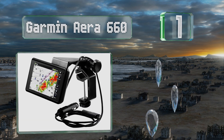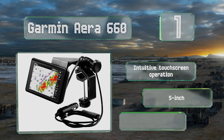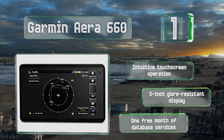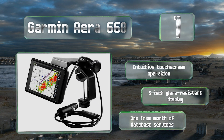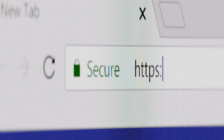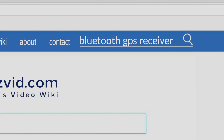Taking the top spot on our list, a particularly full-featured model, the Garmin Aera 660 is designed specifically for aviation use, adding extensive visual functionality to the cockpit including 3D terrain and obstacle tracking, ADS-B traffic, and easy-to-monitor airport information. It boasts an intuitive touchscreen operation, a five-inch glare-resistant display, and one free month of database services.